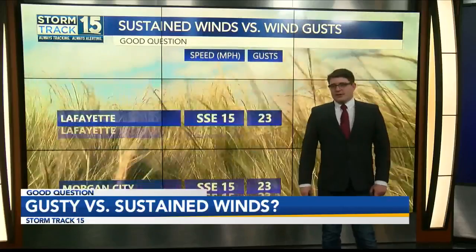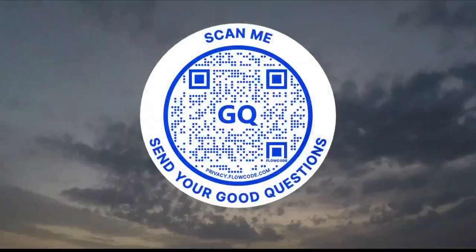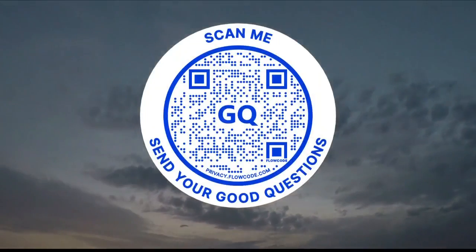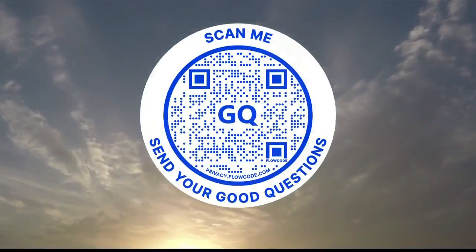So try not to let this information blow you away. If you want to see that good question answered on the air, pull out your smartphone and scan the QR code that you're seeing on your screen. This will send you over to my email, which is mcrowley@kadn.com. You can send them to me and I'll answer them right here on News 15.